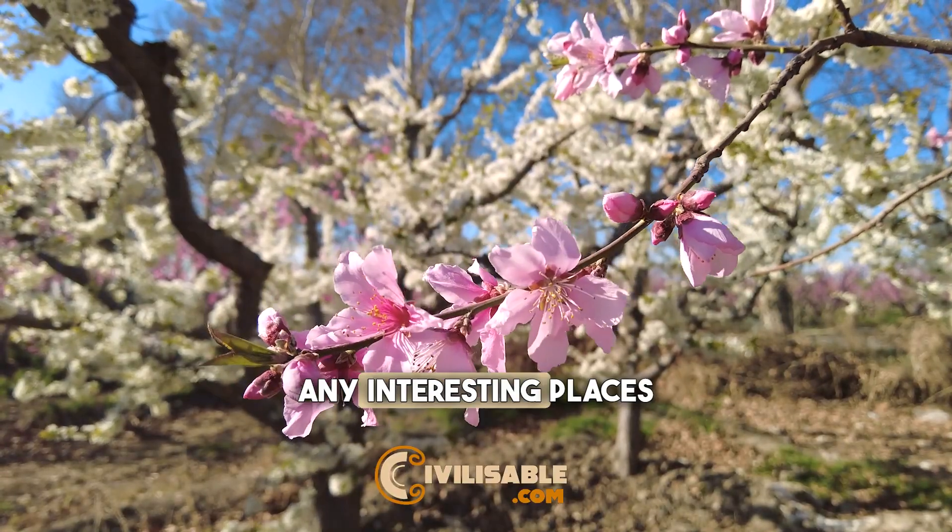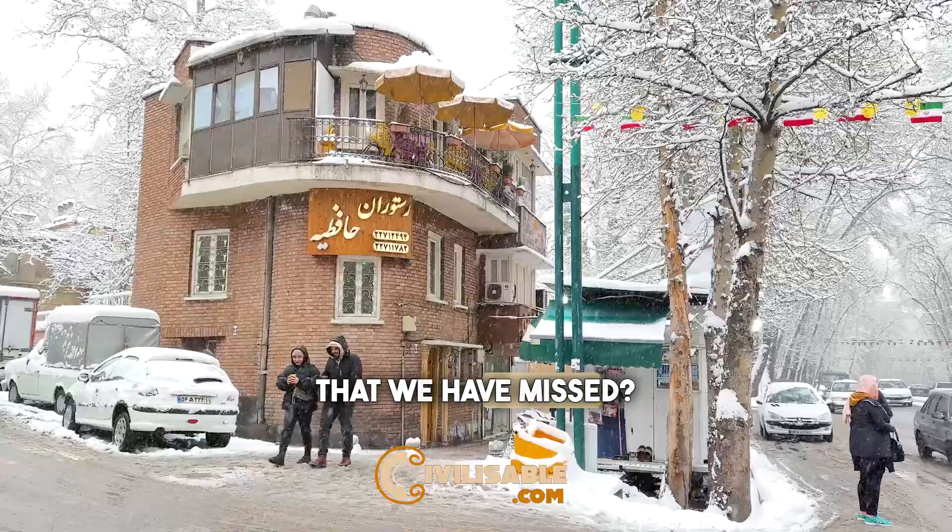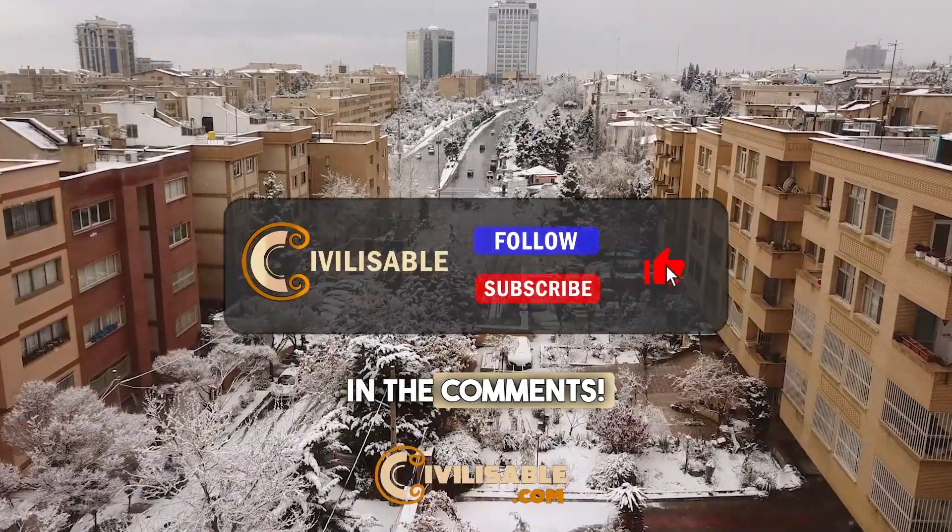Do you know any interesting places in Tehran that we have missed? Don't forget to mention it in the comments.